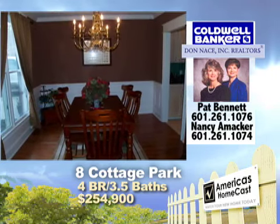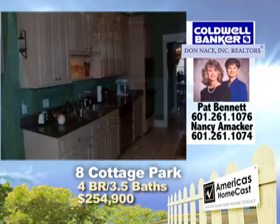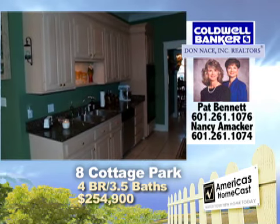The privacy fence backyard includes a beautiful covered porch and deck for entertaining. Call Pat or Nancy for your tour today.